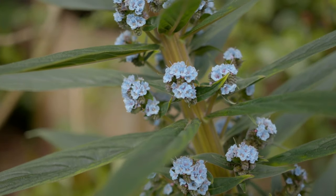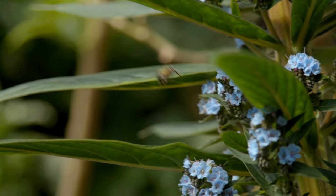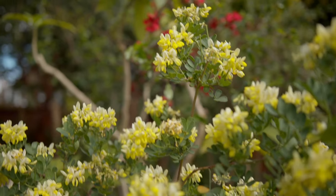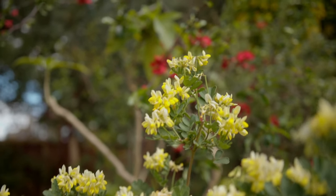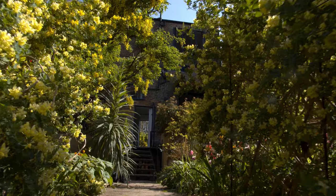The echiums when they're in full flower are really like plant beehives — they're just so attractive to the bees, they just buzz all day long. And we're surrounded by Coronilla glauca subspecies Valentina, which is amazingly scented and flowers from February until May.